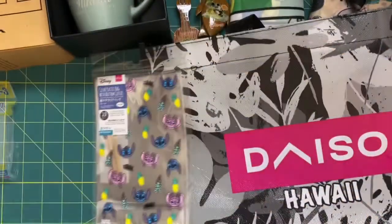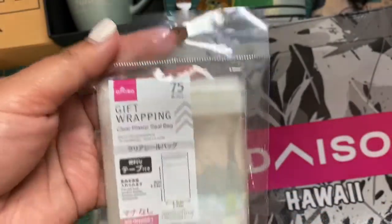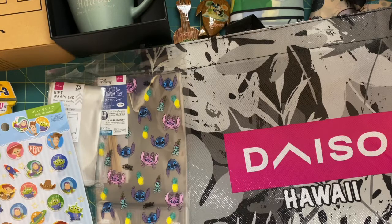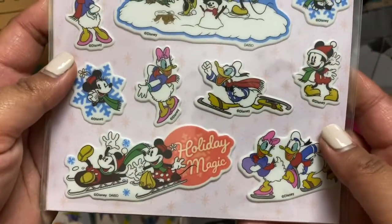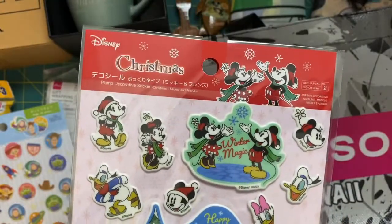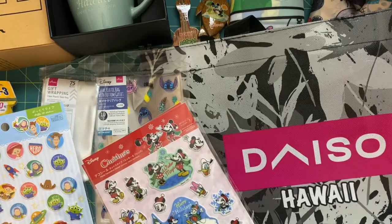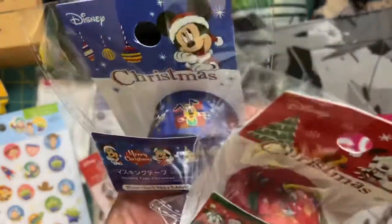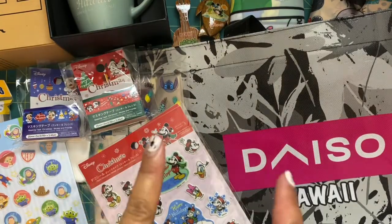These other ones were the perfect size for ATC cards if I wanted to seal them up, so I picked those up too. They had a bunch of Christmas stuff out at Daiso in Hawaii. I picked up some little puffy stickers that were adorable — taxes are way cheaper there so it was a good deal, and they don't take up much luggage space. The last two things I got at Daiso were Mickey and Minnie washi tapes — they were too adorable not to pick up.